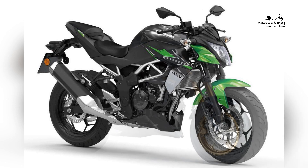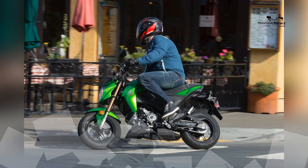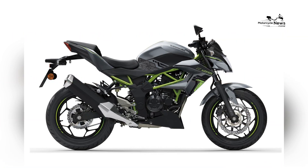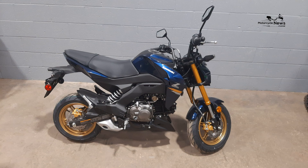Practicality is also a key consideration for the Z125 Pro. Despite its compact size, it offers a range of features that make it a versatile and convenient motorcycle for everyday use. The fuel efficiency of the Z125 Pro ensures long rides without frequent refueling stops.